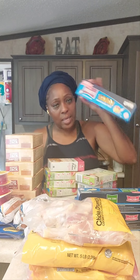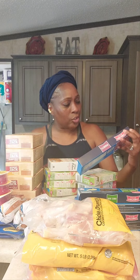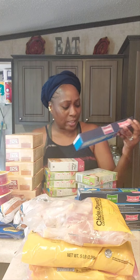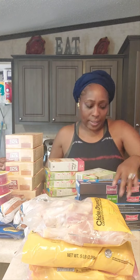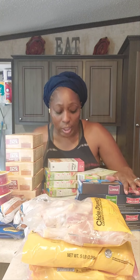We got spaghetti noodles — these are the Chestnut Hill spaghetti noodles, 16 ounces. They were a dollar. I got six of these to add to what I already have in my storage.